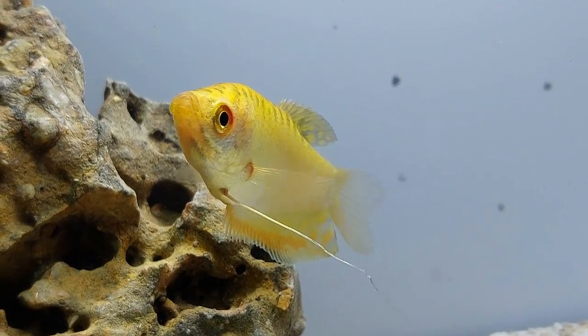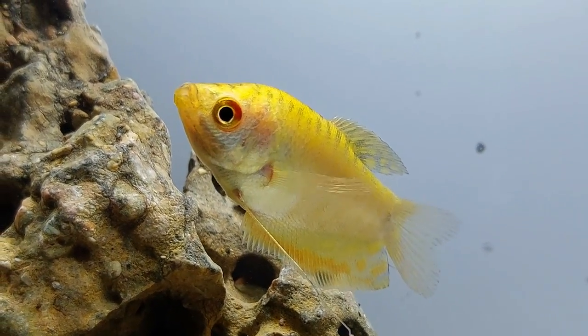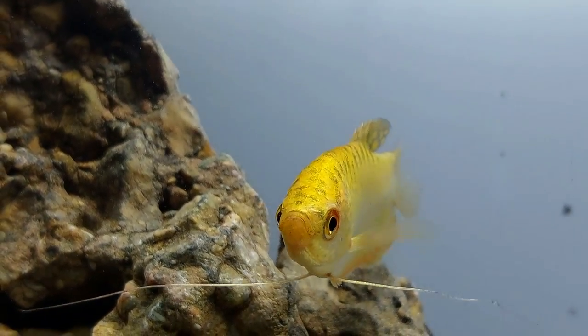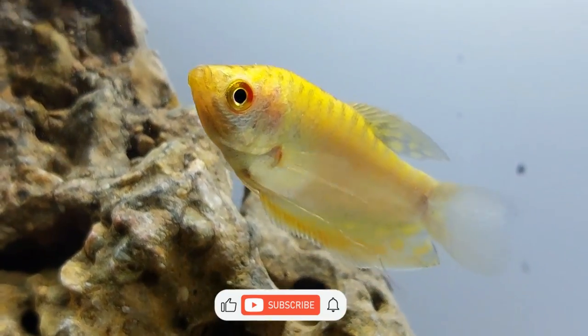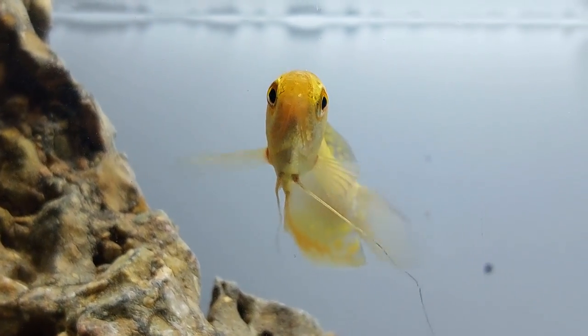Free-swimming fry can be fed infusoria or liquid fry food until they are large enough to eat baby brine shrimp. You should get a gold gourami for your aquarium if you want a resilient, hardy, beginner-friendly fish that will add a vibrant pop of color to your tank. They are easy to take care of and can make good companions for other fish if you take the right precautions.